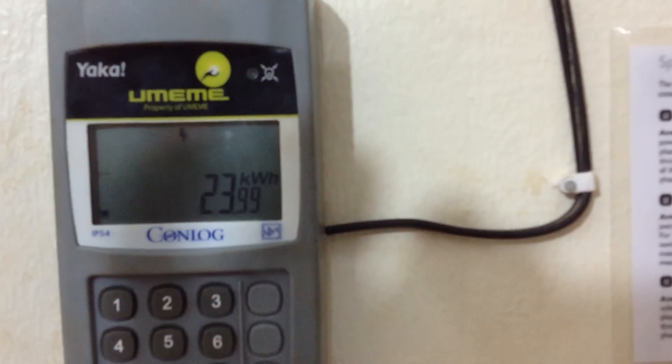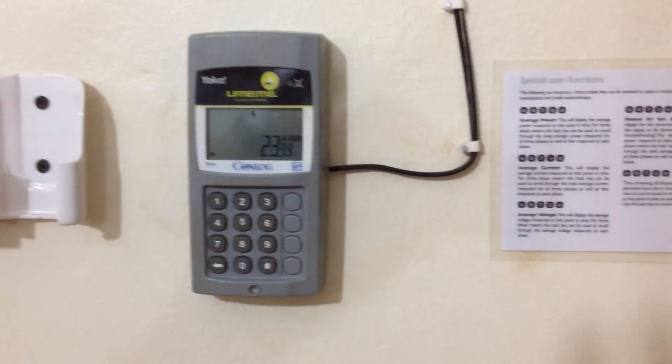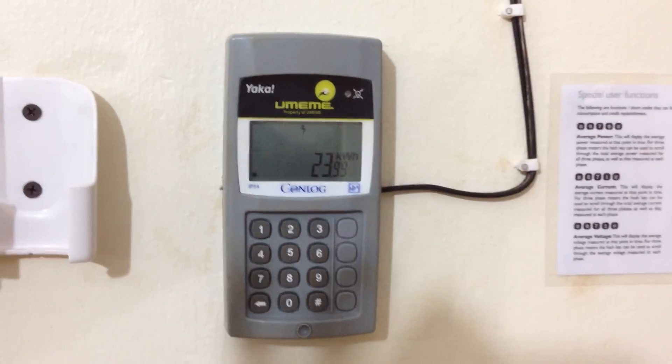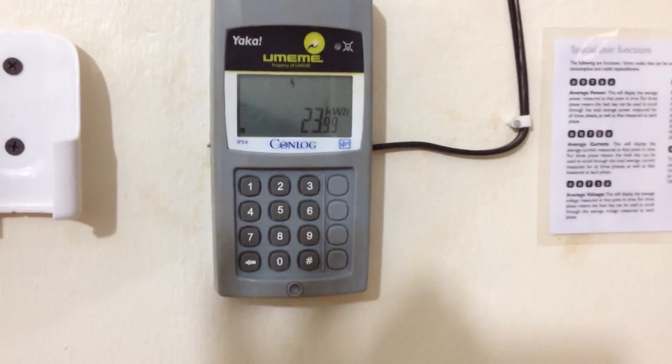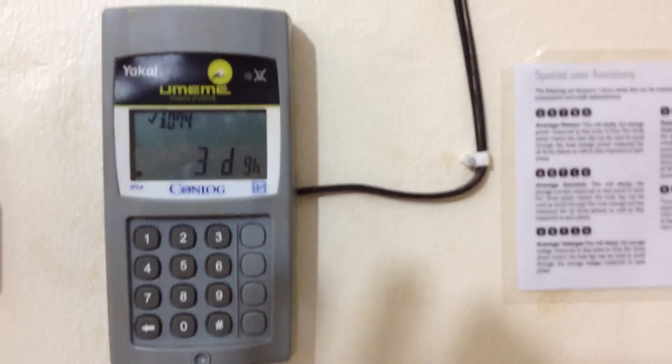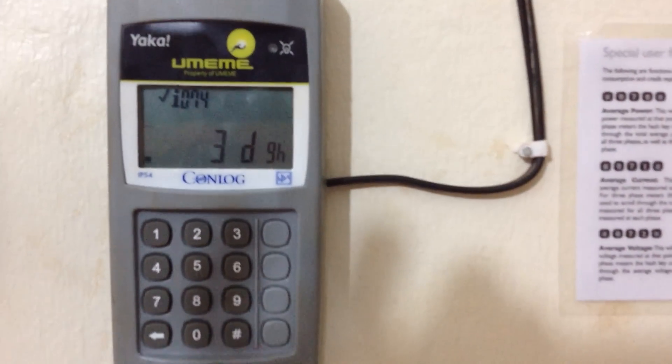This is interesting because all this data is really helping us figure out our solar requirements very specifically — when our solar gear gets here, what we'll be able to do. Something interesting I found out: if we look at our total power, it says we've got about three days and nine hours.